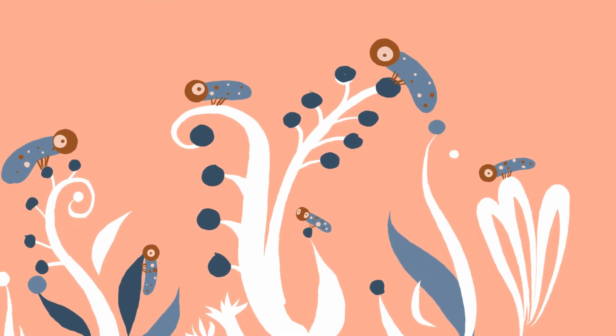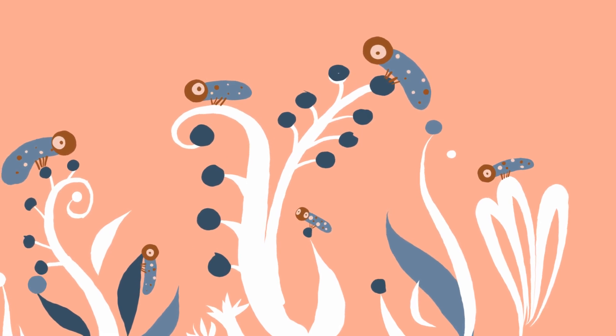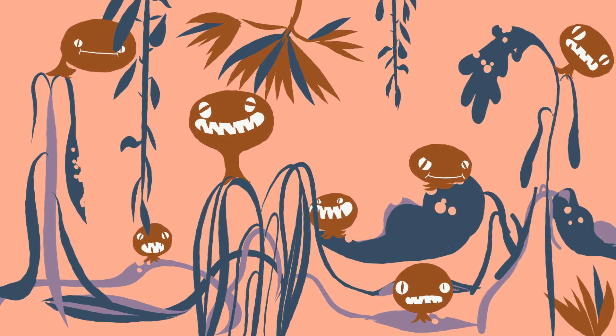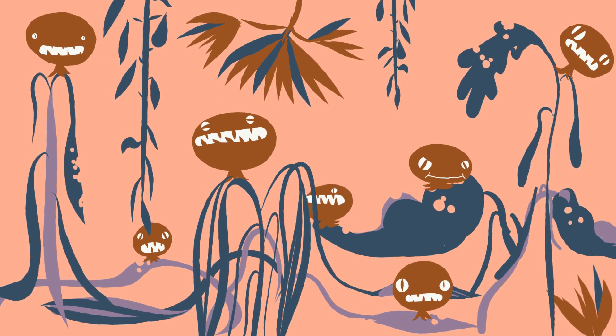The endometrial flora is composed mainly of lactobacilli, but other types of bacteria, which are unfavorable for embryo implantation, can also be found.